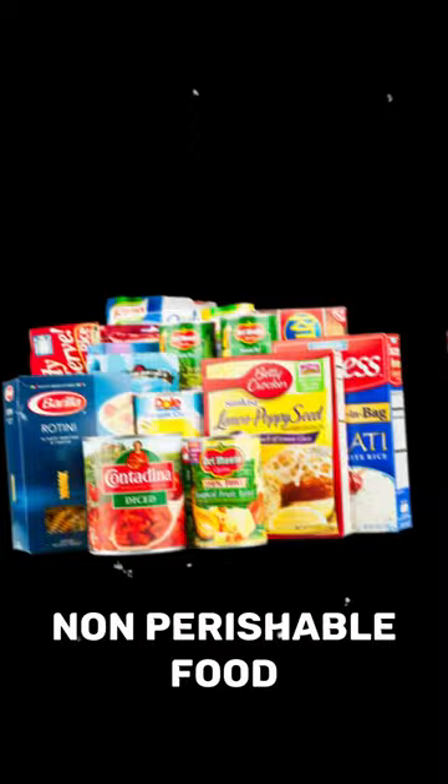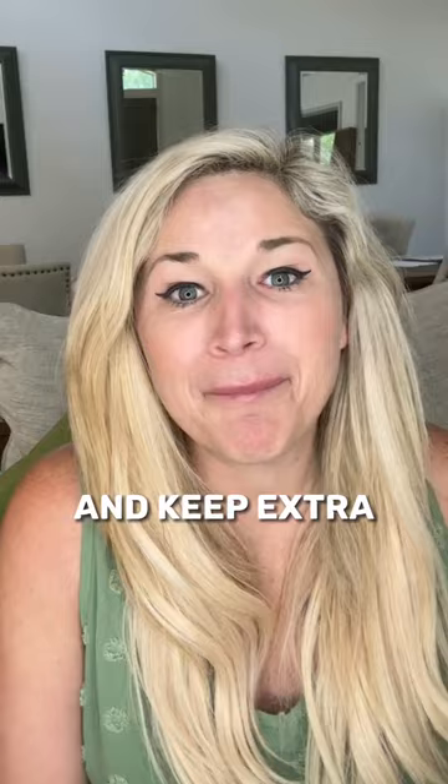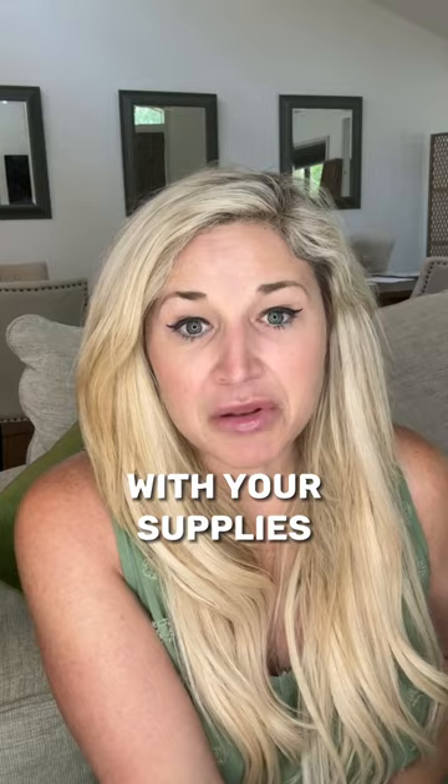You can start by stocking up on non-perishable food, water, batteries, flashlights, and a first aid kit. Remember medications, important documents, back up your family photos now, and keep extra pet supplies too — don't forget about the pet. You want to assemble an emergency kit with your supplies and store it in a location in your home that your entire family is aware of.